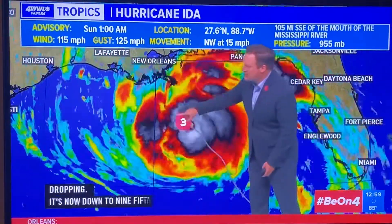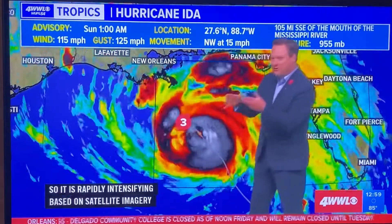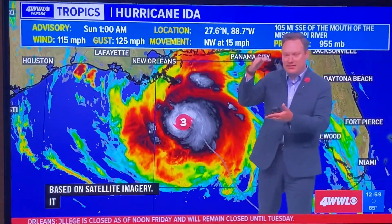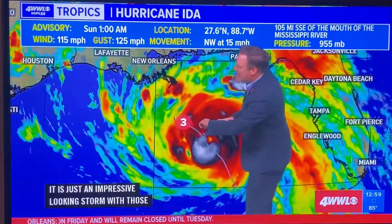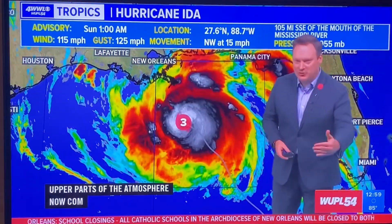Based on satellite imagery, it is just an impressive-looking storm, with those thunderstorm cloud tops — the more intense ones reaching into the upper parts of the atmosphere — now completely surrounding the center of the storm. This is an intense storm, and this is what we were expecting.